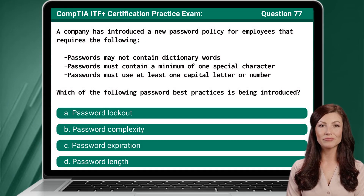Question 77. A company has introduced a new password policy for employees that requires the following: passwords may not contain dictionary words; passwords must contain a minimum of one special character; passwords must use at least one capital letter or number. Which of the following password best practices is being introduced?